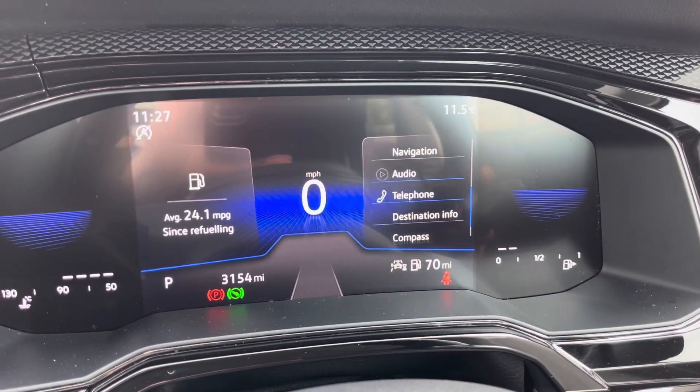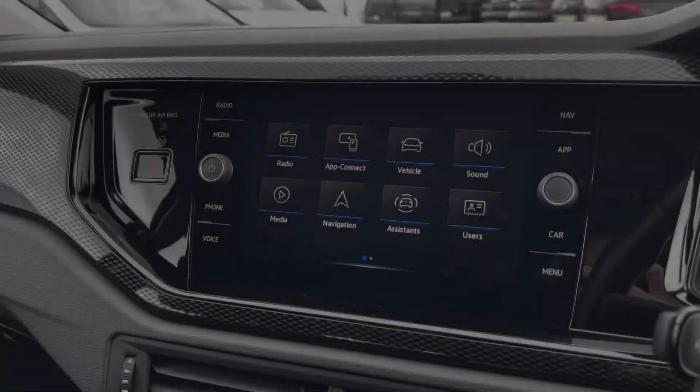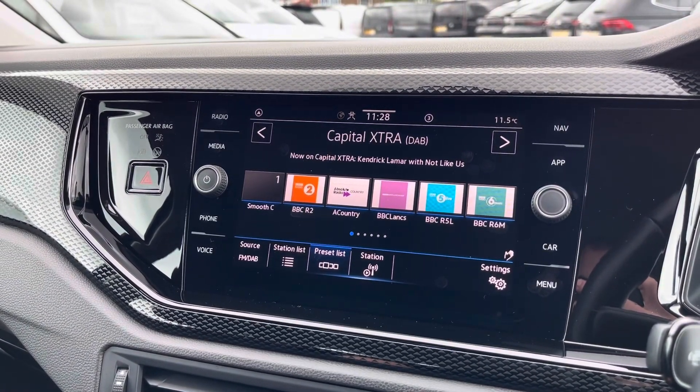Looking at the digital cockpit display, you can customise it with a variety of options. Moving on to the infotainment system, you can tune into FM and DAB channels through the radio feature.